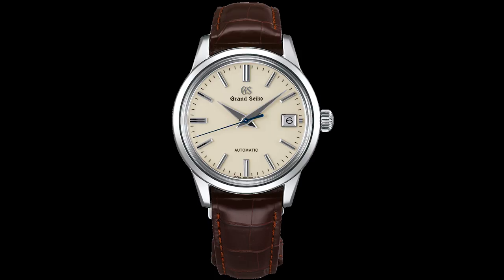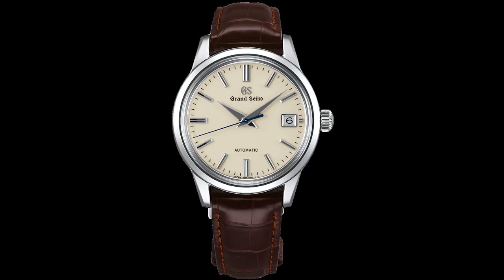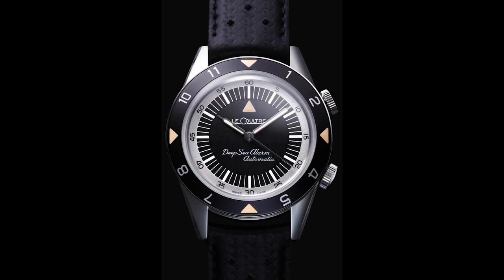The third watch is the Grand Seiko SBGR261 — a GMT and one of my absolute favorite Grand Seiko watches. I love the cream dial, the blue hands, and the new Grand Seiko logo — they removed 'Seiko' from the logo and just use 'Grand Seiko.' This model is absolutely gorgeous and probably my favorite Grand Seiko. Grand Seiko is one of my favorite brands in this price range — they offer great value and are a bit more unique. The in-house automatic movement ticks at 36,000 beats per hour, making it a very special and unique movement.